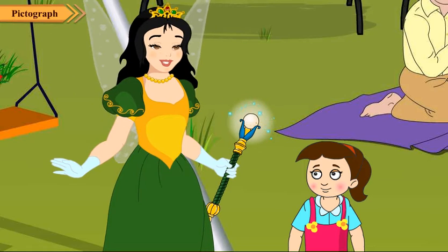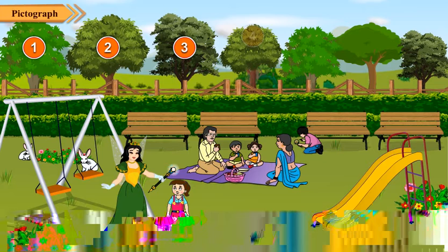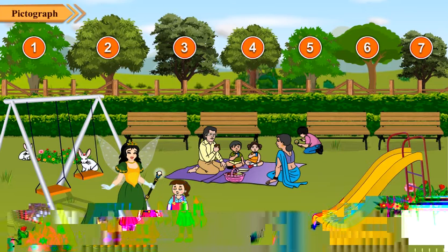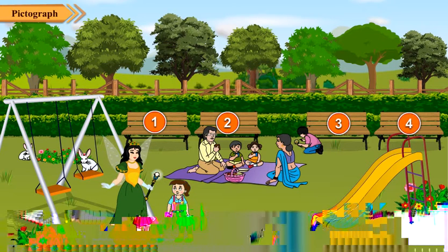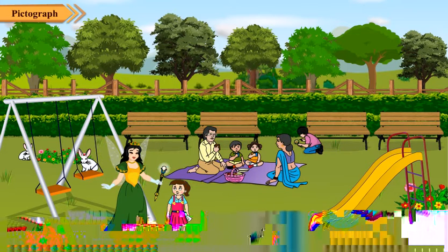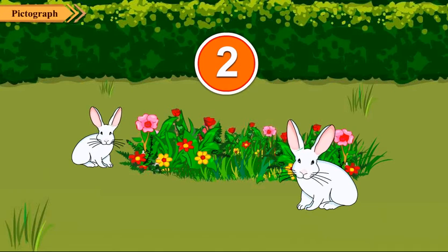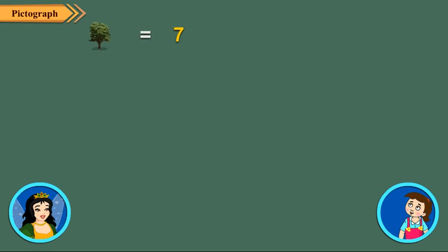Okay Neha, I will not ask you any question. There are seven trees in the park. There are four benches in the park. There are five people in the park. And similarly, there are two swings, one slide and two rabbits in the park. Clearly, the number of trees is the greatest in the park.